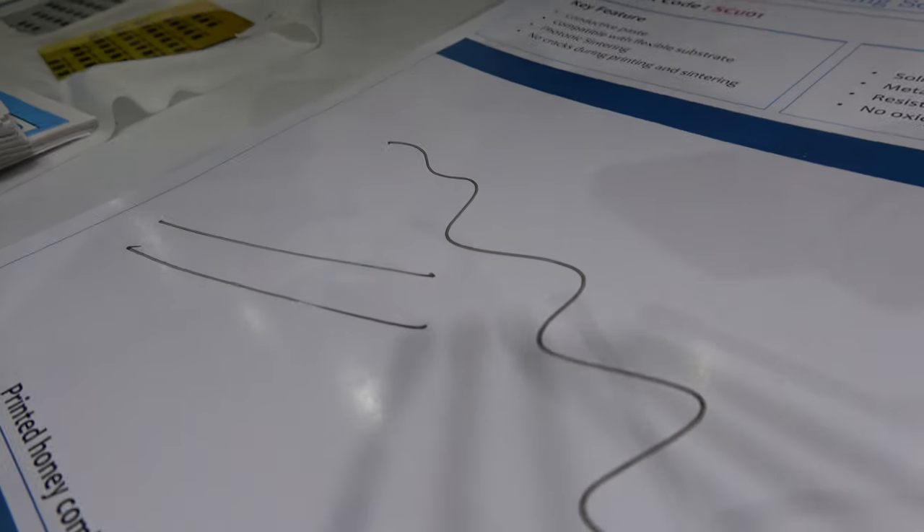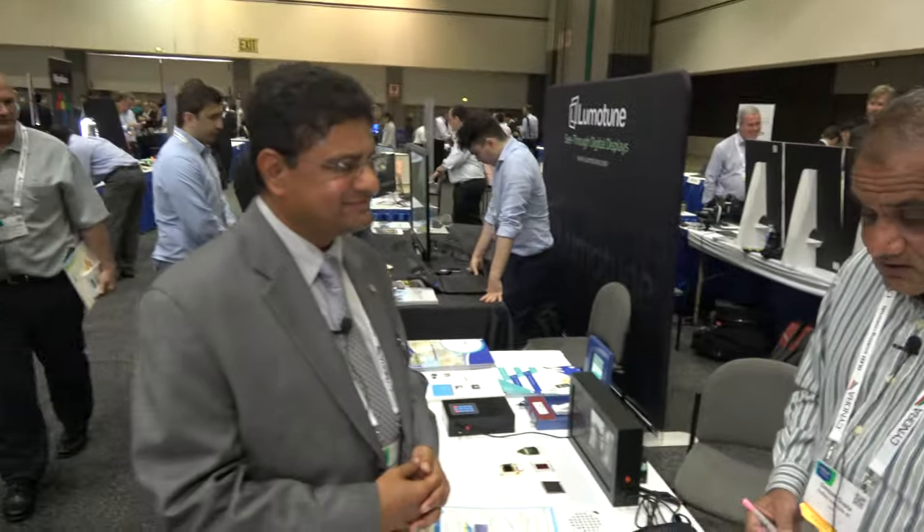You can write with this. This is for kids to make circuits — use a pen and make circuits out of it. As you know, in India, unique applications are possible.